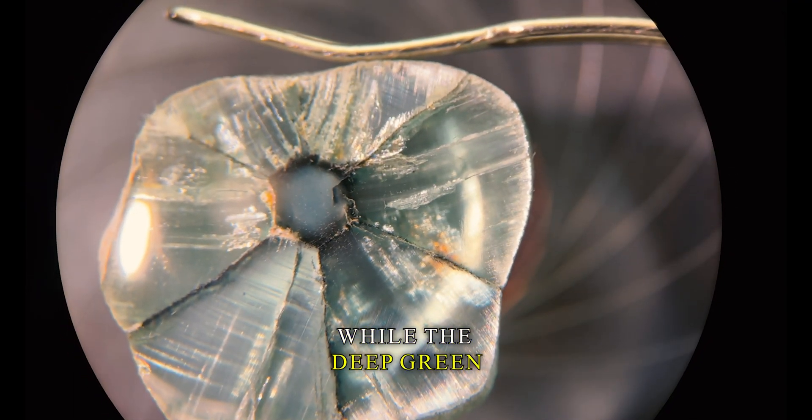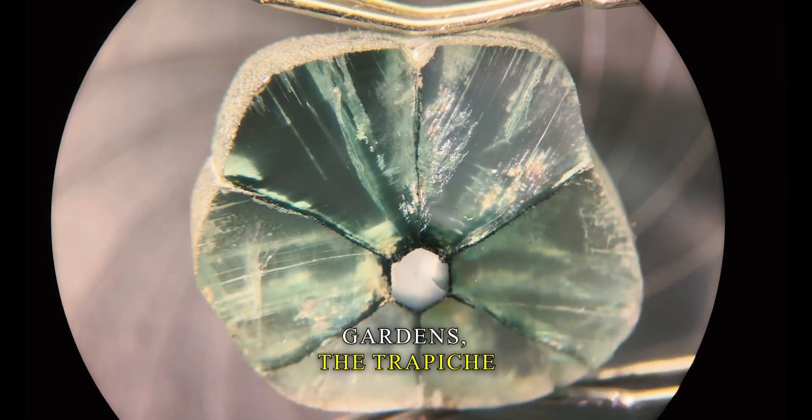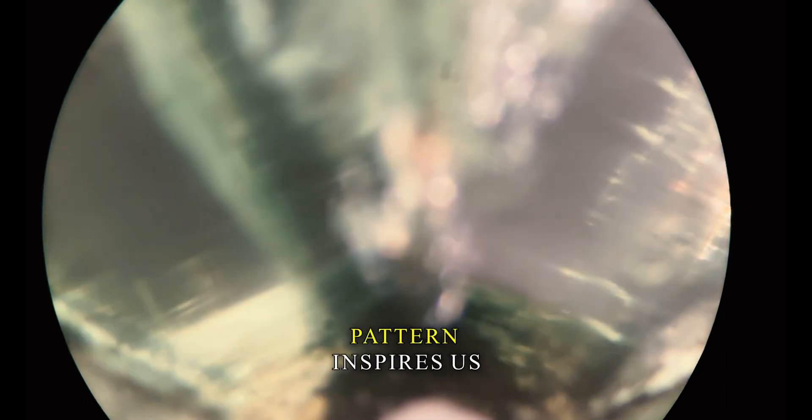While the deep green of a classic emerald reminds us of lush landscapes and rich gardens, the trapeche variant with its starburst pattern inspires us to think of stars in the sky above.